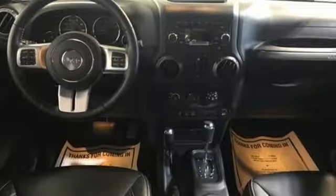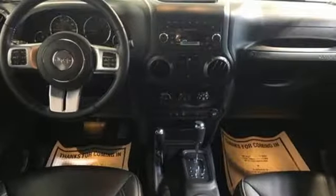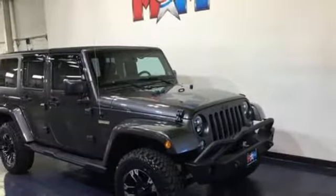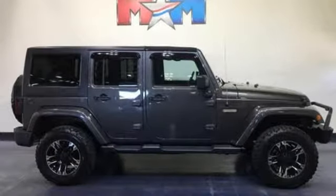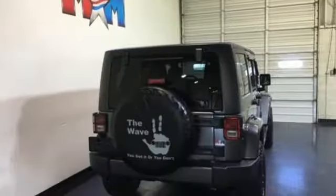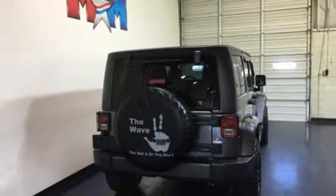V6 engine, leather steering wheel, streaming audio, auto dimming rear view mirror, manual tilting steering column, power heated mirrors, external memory control, Targa sunroof, remote engine start, and automatic transmission.